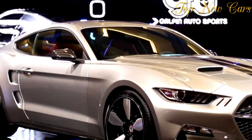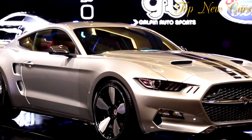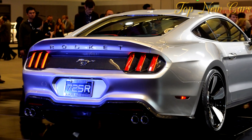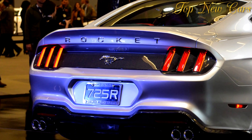Buyers can spec optional Brembo brakes for better stopping power. The Mustang-based vehicle has a new body that's completely carbon fiber.